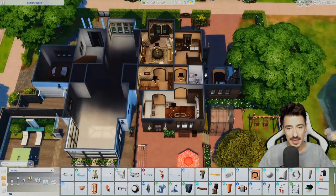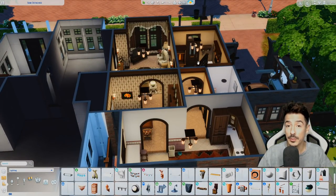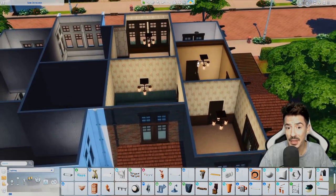So downstairs is semi-complete really — obviously needs some detail chucked in, but we will do it in the detailing episode. Upstairs we go.